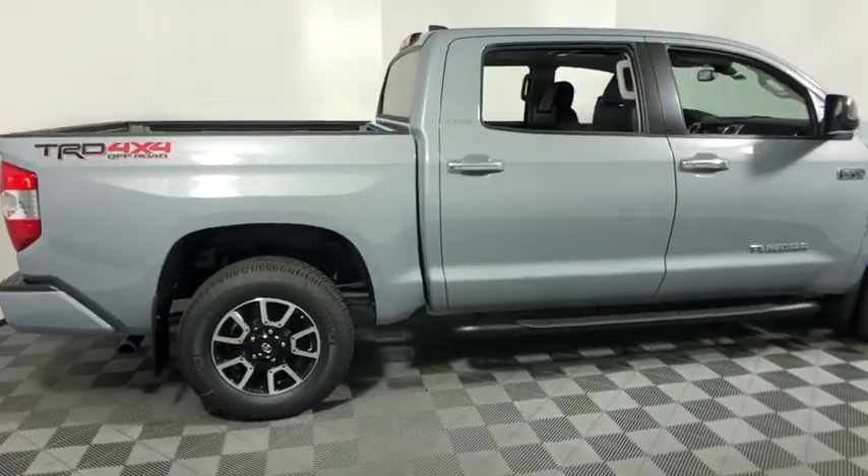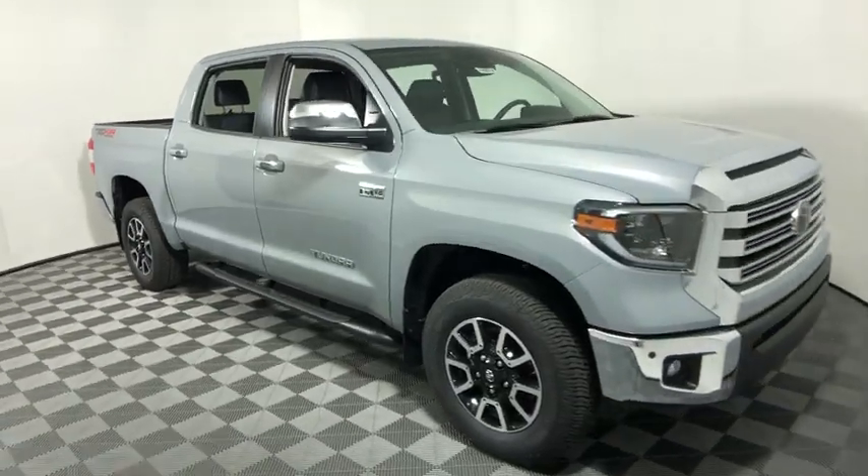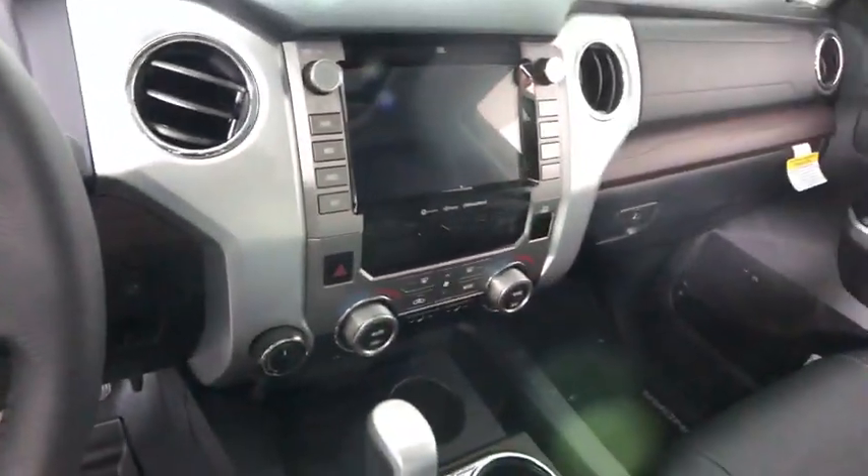Take a ride in the 2020 Toyota Tundra. The Tundra has a number of unique features useful for those using it as a work truck, including extra-large door handles, a deck rail system, and an integrated tow hitch.